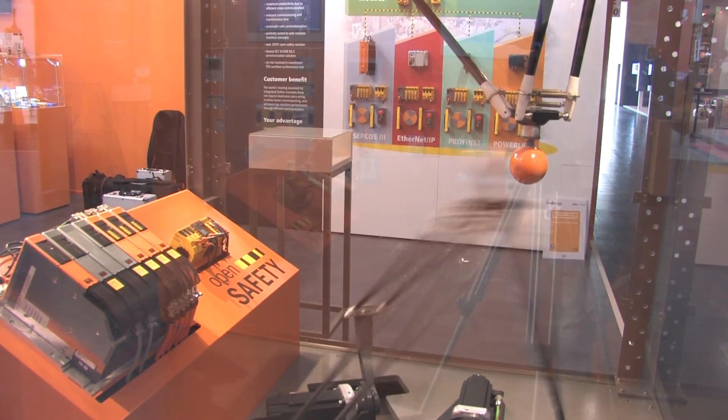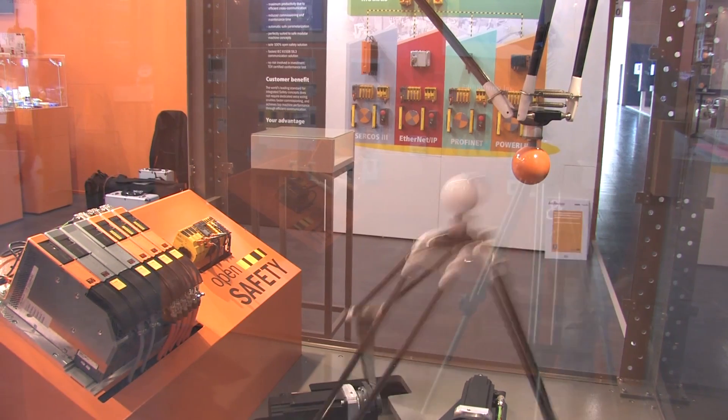Mr. Sandhöfner, we are here at Interpac 2011 in front of an interesting demonstrator with two tripods. What are you showing here? We show two tripods which are operated out of one single controller.